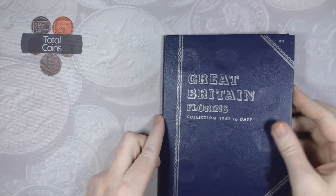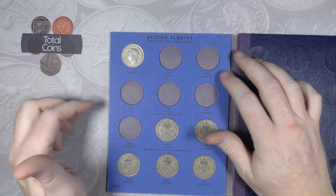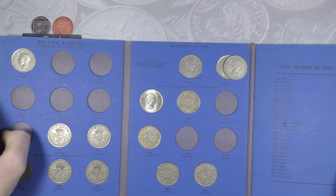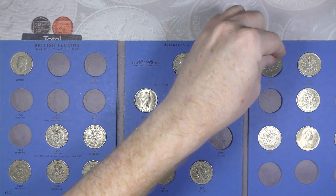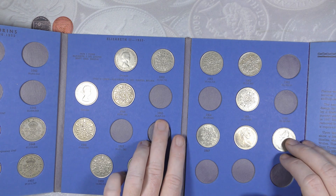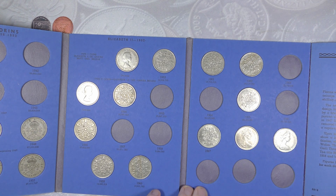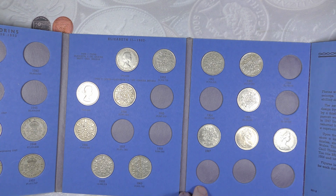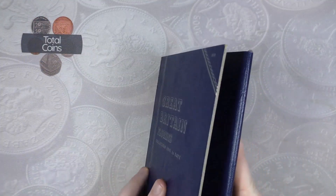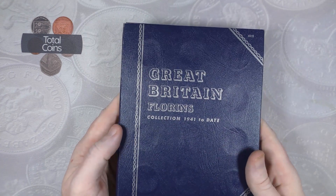Then we've got our florin album from 1941 to 1967. We've got a couple of holes - we're missing 1941, 1942, 1943, 1944, 1945, and 1946. On the second page we are missing 1955, 1957, and 1958, and on the last page we're missing 1963, 1964, and 1966. Florins - or two shillings, whatever you want to call them - we don't tend to find that many so it is a bit hard to fill the album.